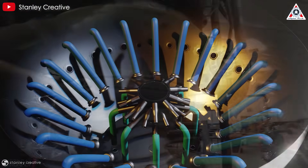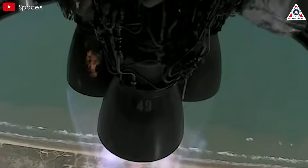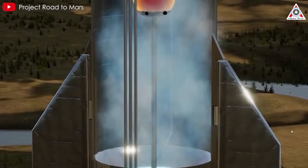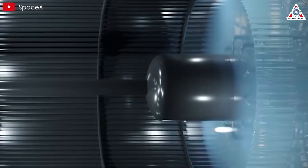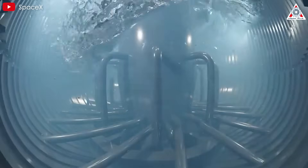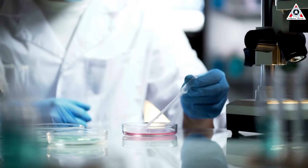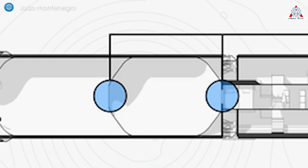Once successfully tilted, SpaceX would remove the Raptor engines. The lower section of the HLS would then be repurposed as part of a storage tank farm for the lunar base, transported to a suitable location and either laid horizontally and covered with regolith for thermal insulation or left standing vertically — in which case a protective canopy could shield the tanks from direct sunlight, reducing evaporation of cryogenic fluids stored inside.